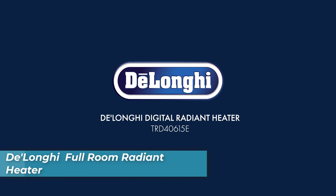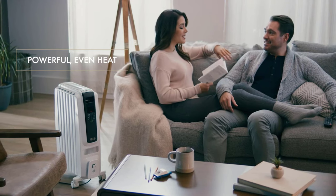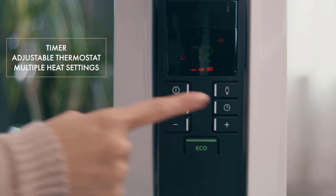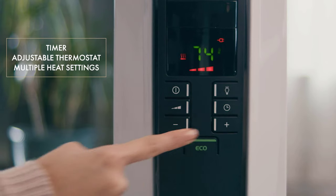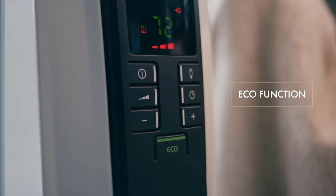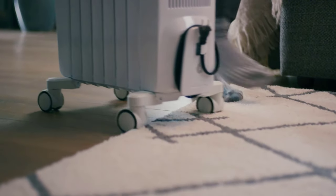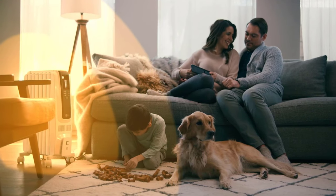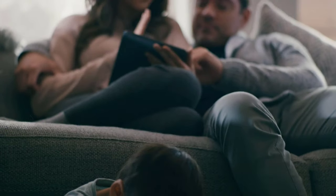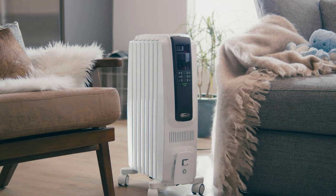Number 3 is the DeLonghi Full Room Radiant Heater. If you're looking for an energy-efficient heating solution that focuses on the room you're in, the DeLonghi Full Room Radiant Heater is an excellent choice. By heating only the space you occupy, you can save energy and reduce your heating bills. Its digital control panel with an LED display offers easy selection of various functions, including a 24-hour timer. What sets this heater apart is its unique design featuring 75% more radiant surface area than typical heaters, maximizing heat transfer. Quick heat-up is a hallmark, thanks to increased convection heating and an exclusive battery design.